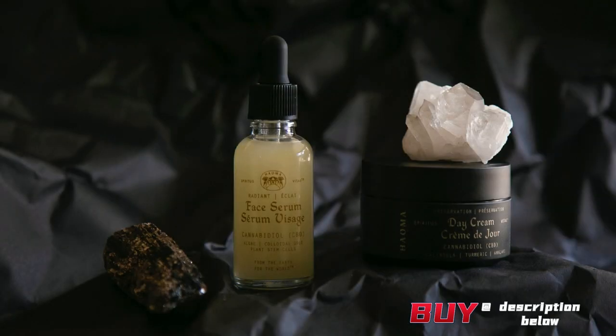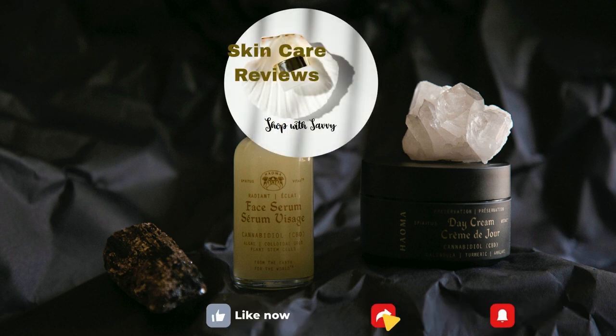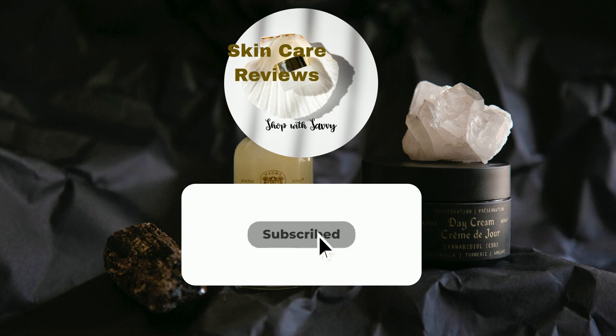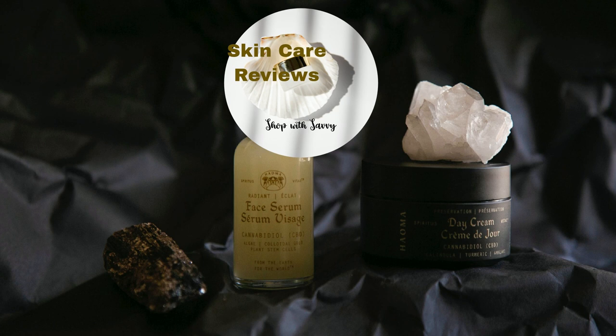A link to purchase the product is in the video description below. If you've given this product a try, share your experience in the comments below. Remember to like, share, subscribe, and stay tuned for more skincare insights. Don't forget to stick around because this video is part of our series on the best anti-aging products. Until next time, take care and let your glow shine.